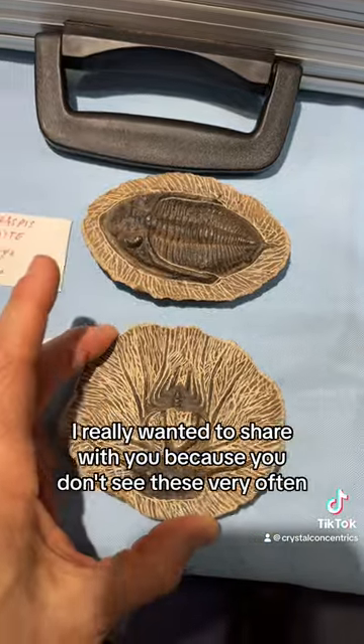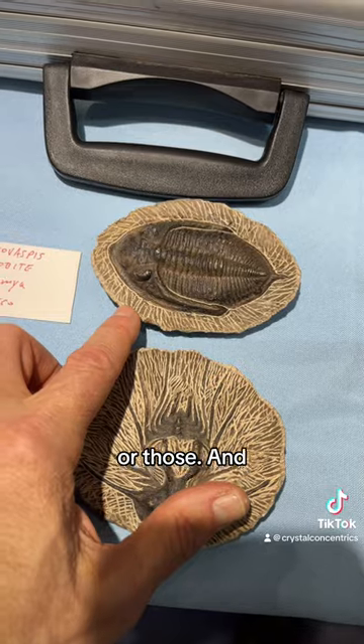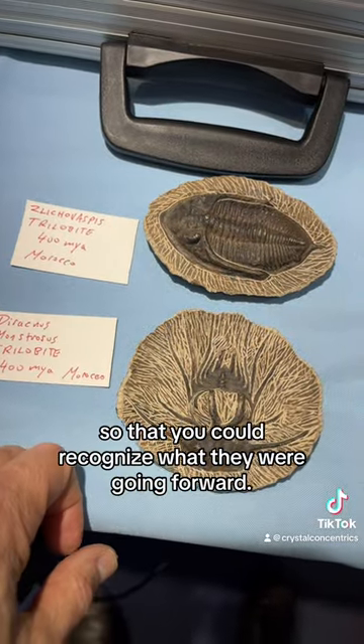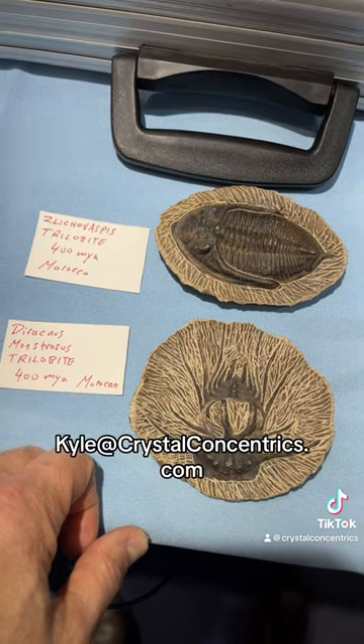Very, very cool pieces I really wanted to share with you, because you don't see these very often. I wanted to finally combine their names with the pictures so that you could recognize what they were going forward. Thanks for watching — Kyle at CrystalConcentrix.com.